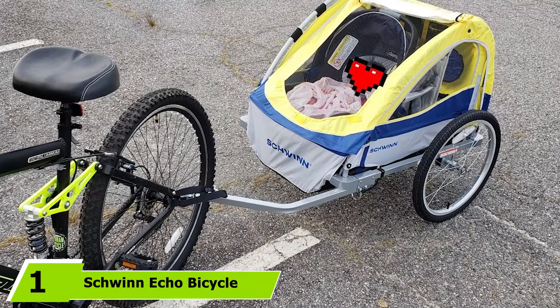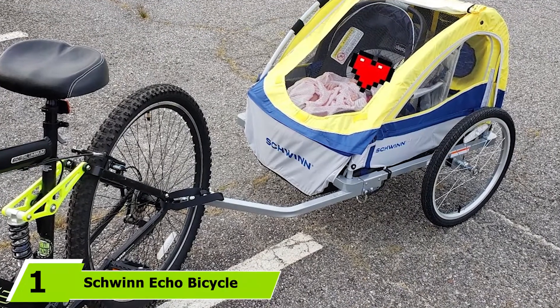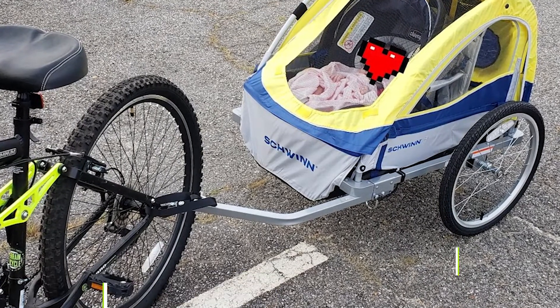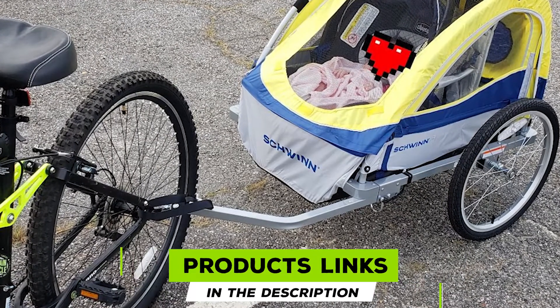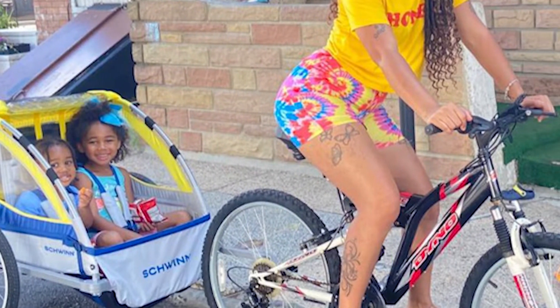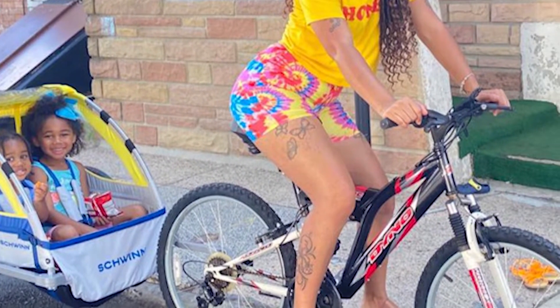At the first position of our list, we have the Schwinn Echo Bicycle Trailer. Schwinn is one of our favorite brands within the bike sector. It delivers time after time, offering high quality, sturdy structures, and user-friendly features. The Echo Bicycle Trailer did not disappoint us.